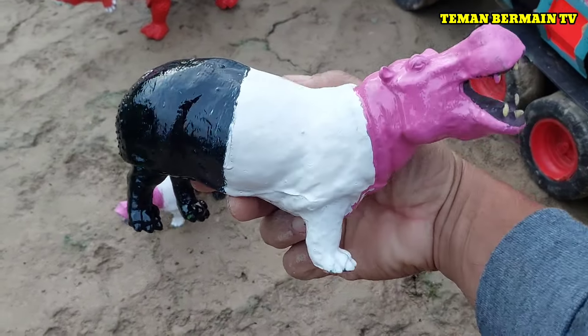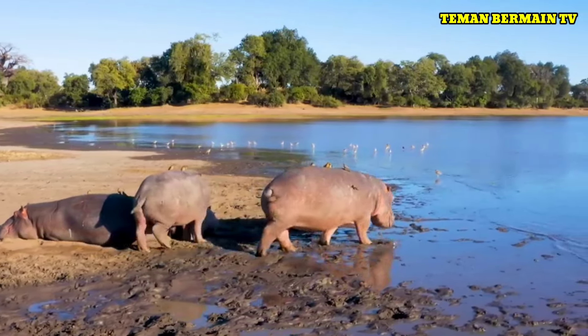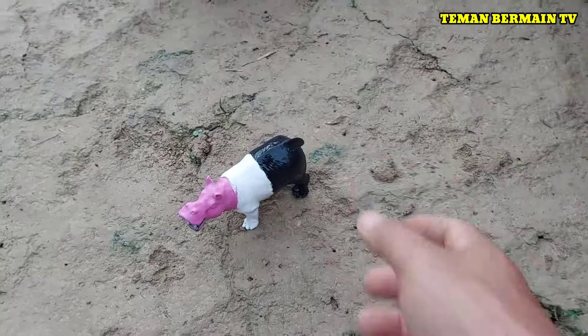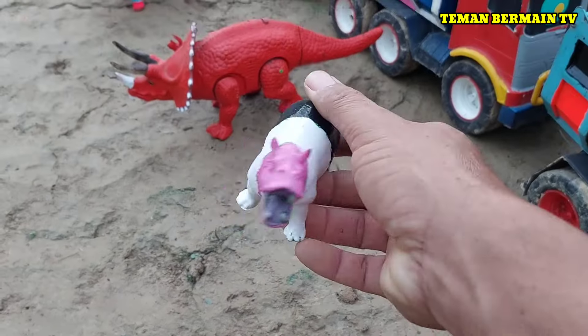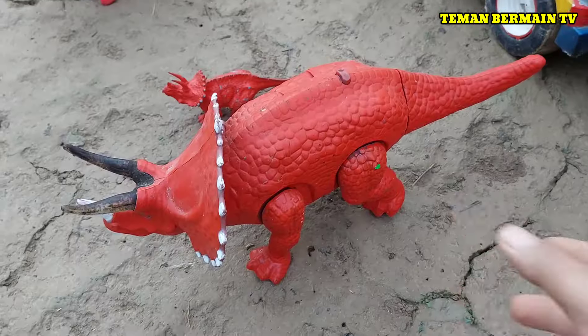Lihat, ini ada induk kudanil. Warnanya cantik sekali. Ada anak kudanil juga. Keren!